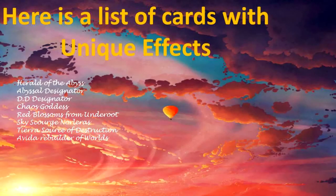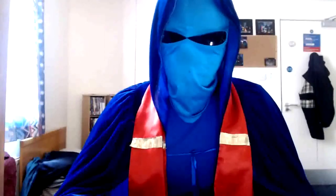Here is a list of cards with Unique Effects: Herald of the Abyss, Abyssal Designator, DDD Designator, Chaos Goddess, Red Blossoms from Underridge, Skyscourge Noellas, Tierra Source of Destruction, and Aveda Rebuilder. After hearing about these unique cards...